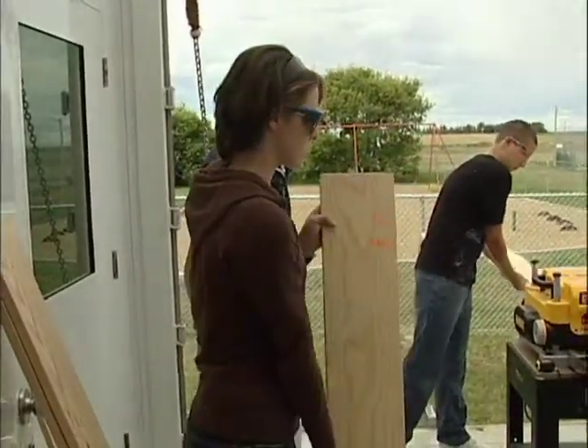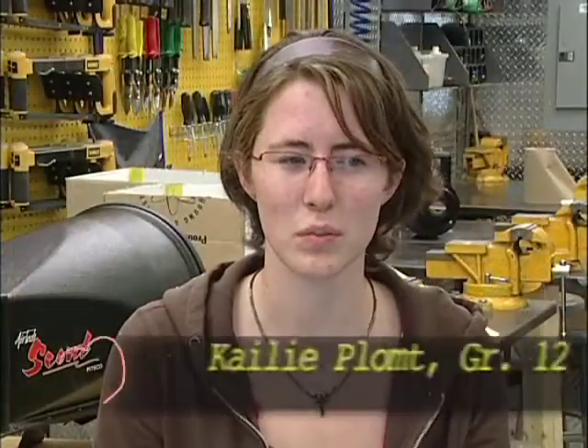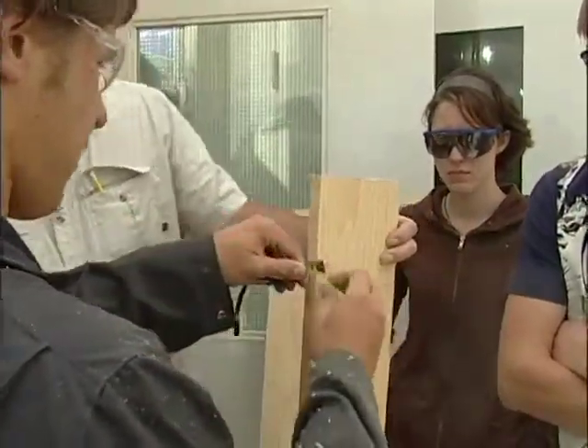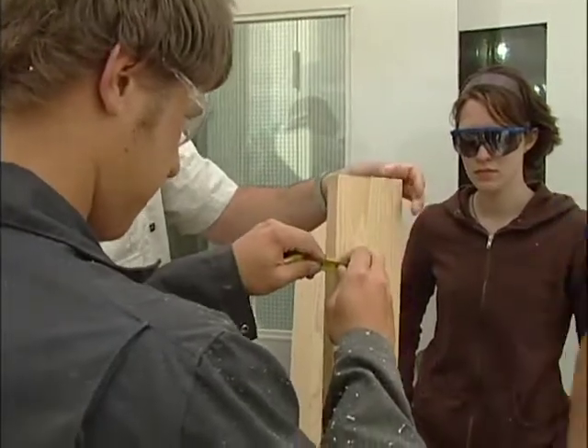I like working with my hands and doing all that. We're learning how to put all the wood together and how to cut it, how to be precise with our measurements. I think that's a great skill to learn.